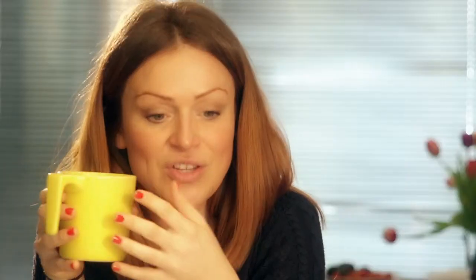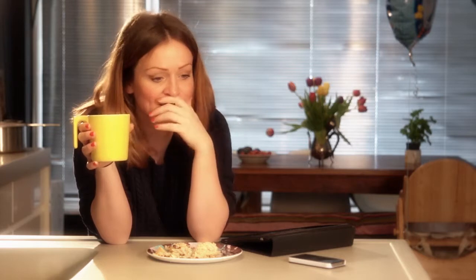What pram you're going to get, what carrier, what buggy. I mean, you just want everything to be perfect. And then you get them home and you've got this beautiful little person that's reliant on you. And I just remember worrying all the time.